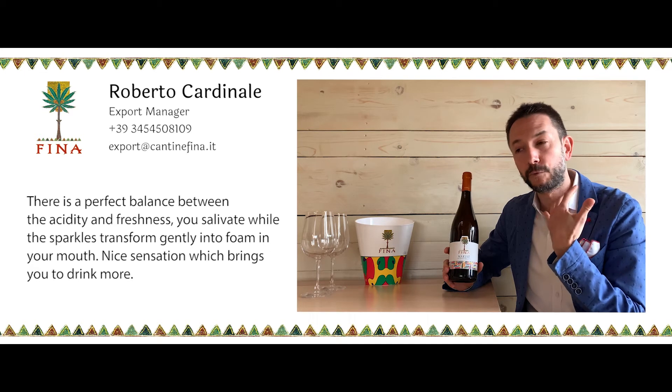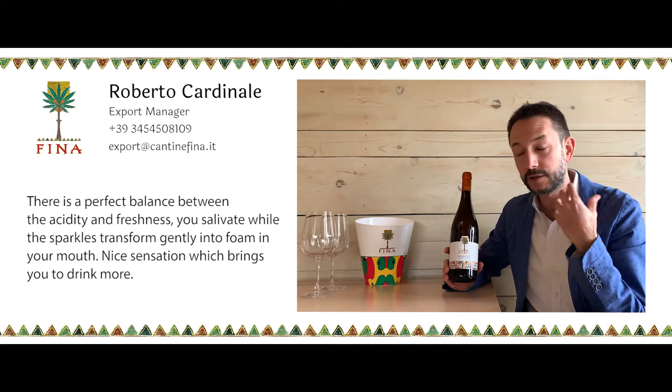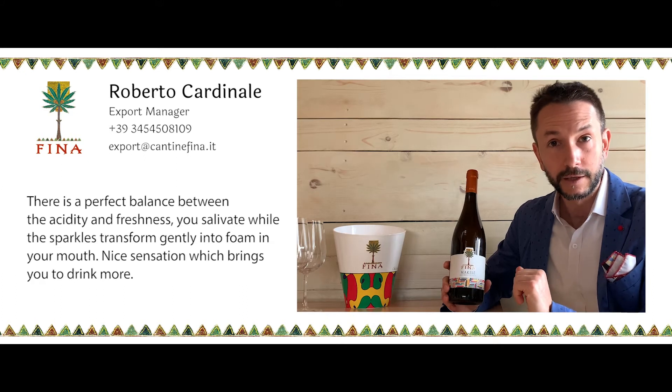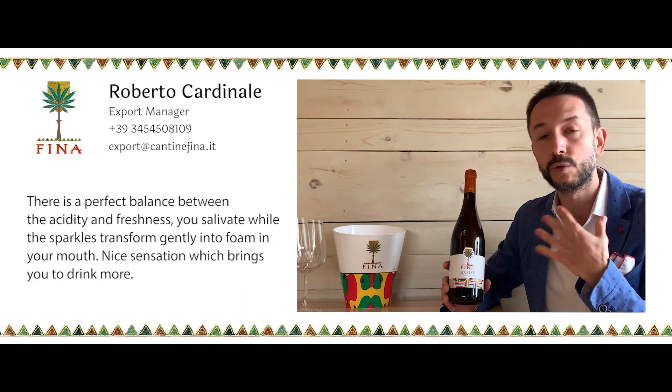You want to have that foam — the sparkles just transform into a gentle foam in the mouth so you salivate, you feel the freshness, you want to drink more.